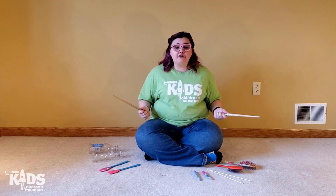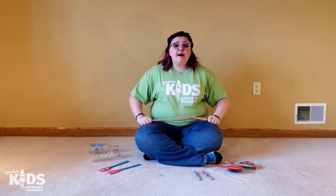I hope you all have fun finding different things to use to keep your beat. Have a wonderful day and I hope to see you again soon. Bye everyone!